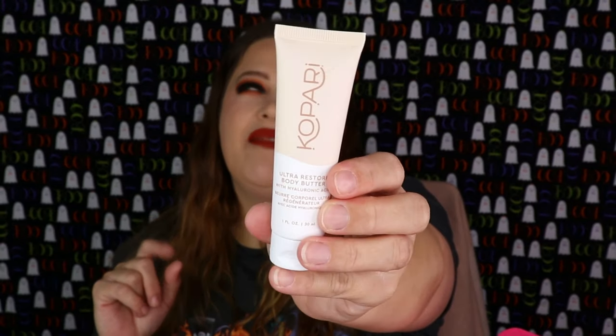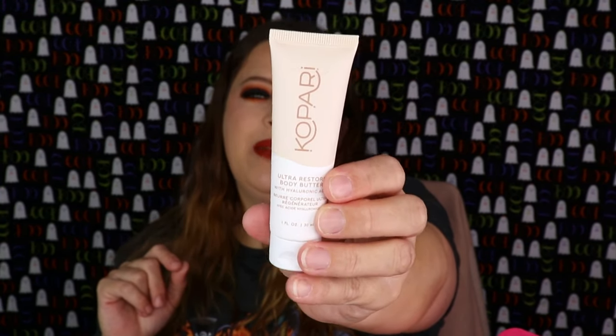The next item is from Kapori — I think that's how you say it. It is the Ultra Restore Body Butter with hyaluronic acid. I haven't really tried anything from this brand but I always hear really good things about it, so I'm super excited to test this out. I really start needing body butters and lotions in the fall and winter — my skin dries out so bad, so that's always a good thing to get.